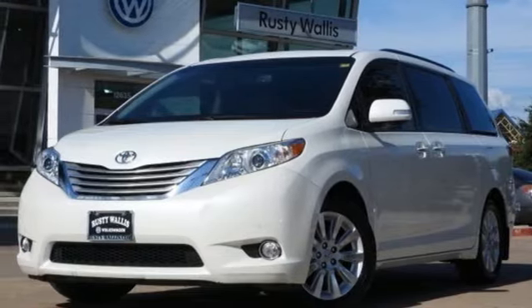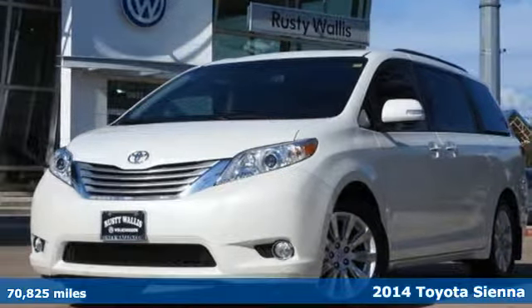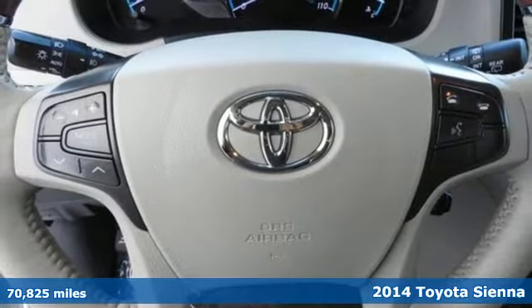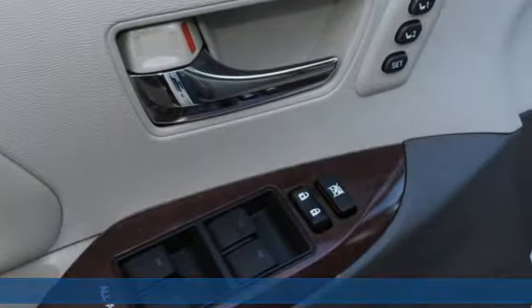Here's a 2014 Toyota Sienna. It'll take you and your family everywhere you need to be, in style. It's not a minivan, it's a swagger wagon.